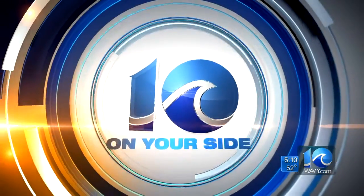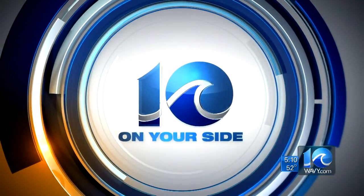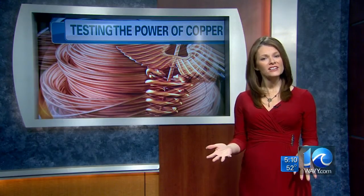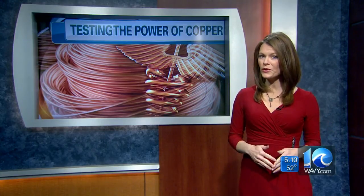On your side, Stephanie Harris went to Sentara Lee today to see how this is all supposed to work. When you think about copper, maybe a penny is the first thing that pops into your mind. We all know carrying around a pocket full of pennies probably won't buy you much of anything these days, let alone protect you from a deadly infection. But when you wear it the right way, doctors are hopeful it will.